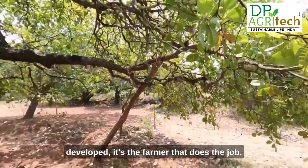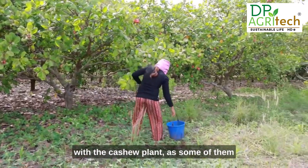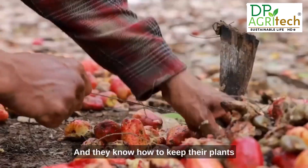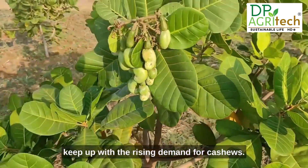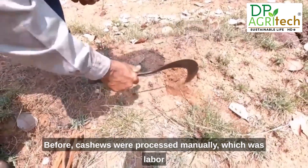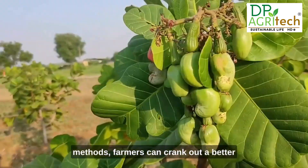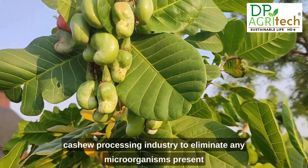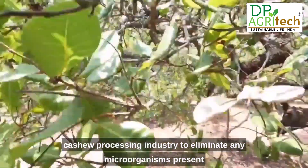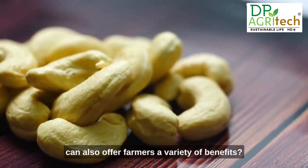No matter how advanced the technology becomes, it's the farmer that does the job. Successful cashew farmers have an in-depth familiarity with the cashew plant — some have been doing it for decades and know how to keep their plants safe from harmful insects and deadly bacteria. American farmers are updating their processing methods to keep up with rising demand. Previously, cashews were processed manually, which was labor-intensive and often yielded poor results. New processing methods now produce better quality in less time — one example is steaming, used to eliminate microorganisms without changing the nut's taste or texture.